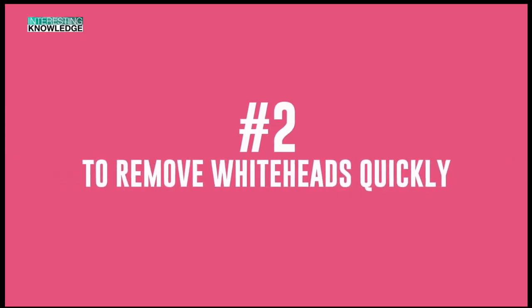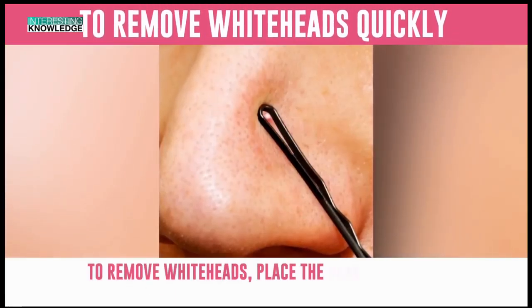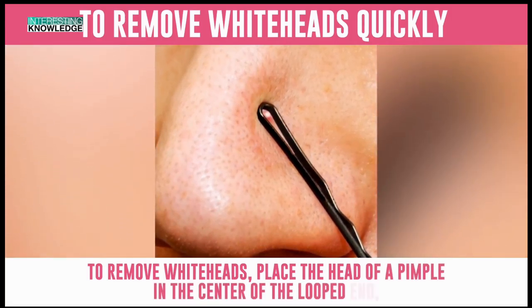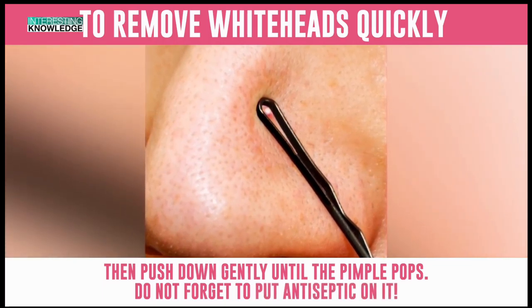Number 2: To Remove Whiteheads Quickly. All you need is a bobby pin. To remove whiteheads, place the head of a pimple in the center of the looped end, then push down gently until the pimple pops. Do not forget to put antiseptic on it.